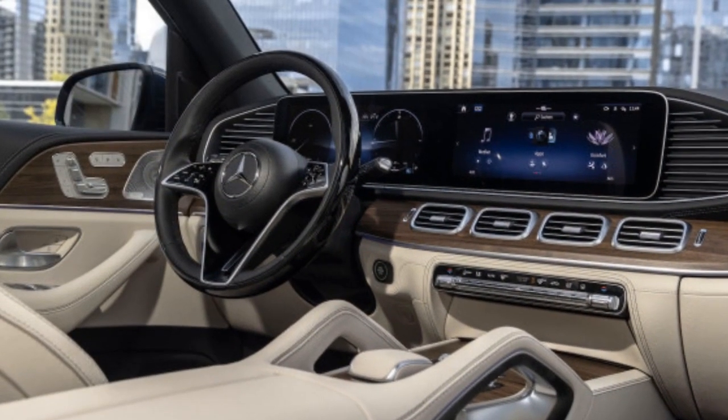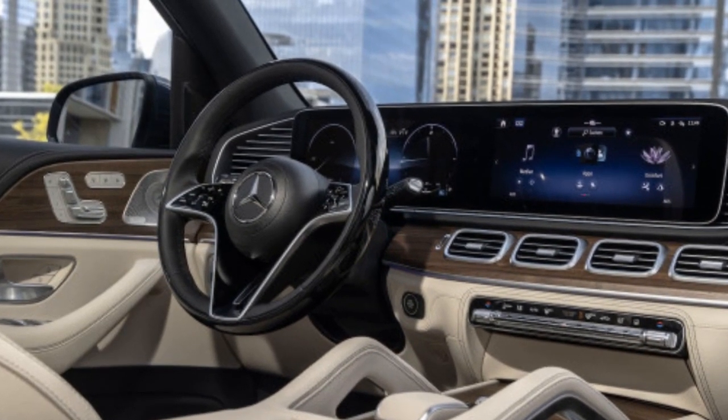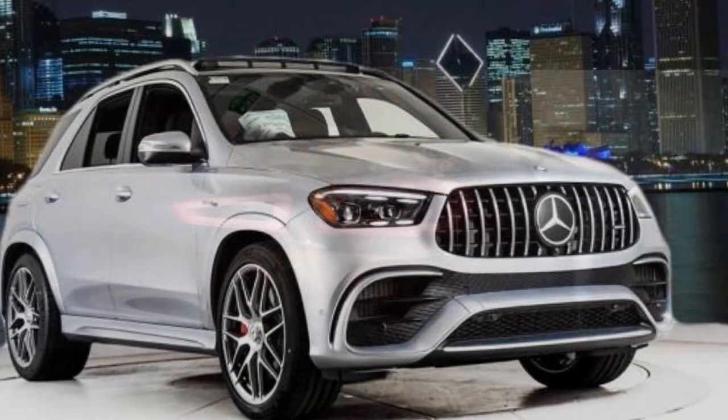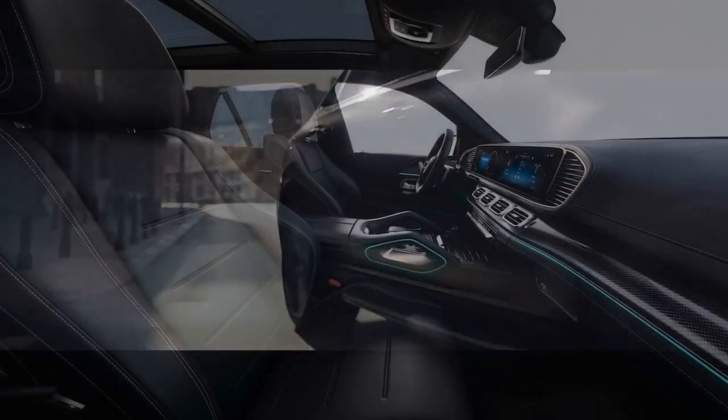Exquisite Design. Mercedes-AMG has a long history of crafting vehicles that exude elegance, and the 2024 GLE Class is no exception. This SUV boasts an aggressive yet refined design, with sleek lines and a distinctive AMG grille. The signature Panamericana grille, featuring vertical chrome slats, serves as an immediate indicator of its high-performance capabilities. Aerodynamic enhancements, such as an active rear spoiler, not only contribute to the vehicle's aesthetics but also play a significant role in optimizing its performance.